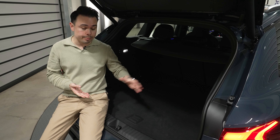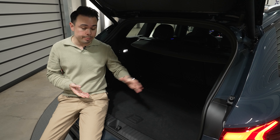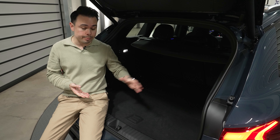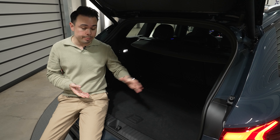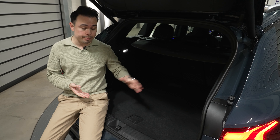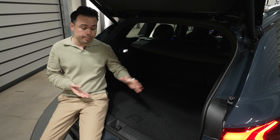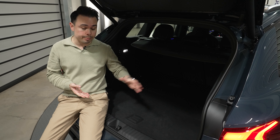The trunk has an electrically operated tailgate and 526 liters of space, expandable to 621 liters. Curiously, that's only 6 liters bigger than the Q4 e-tron. It has storage underneath and a Bang & Olufsen subwoofer. It is smaller than the VW ID.4, smaller than the Skoda Enyaq, and considerably smaller than the Q8 e-tron.